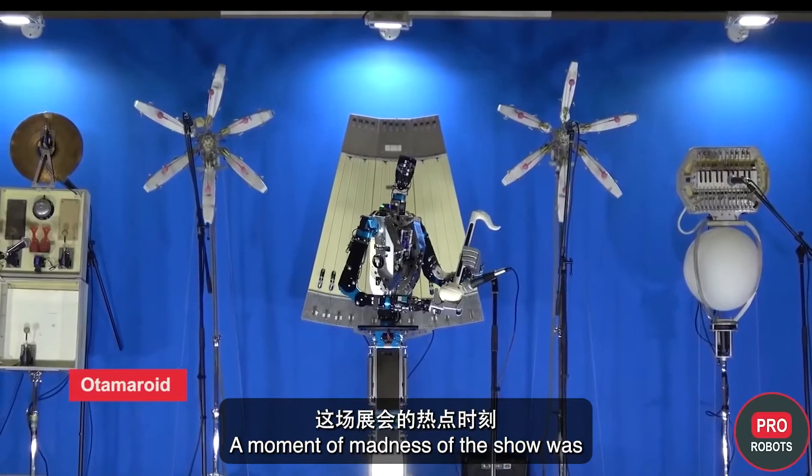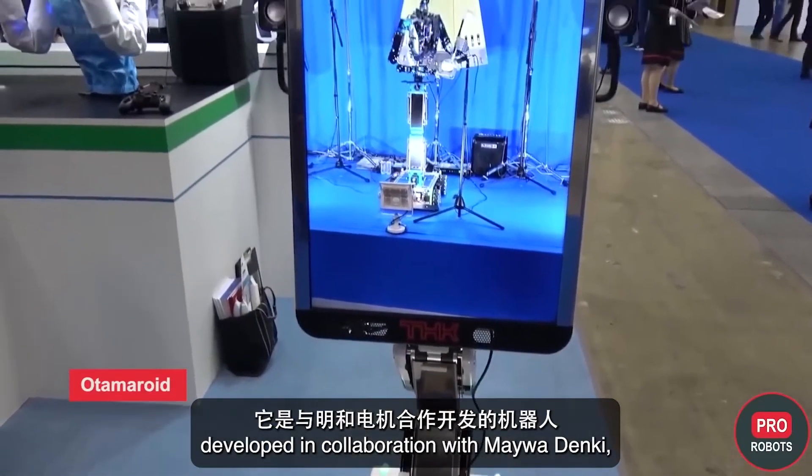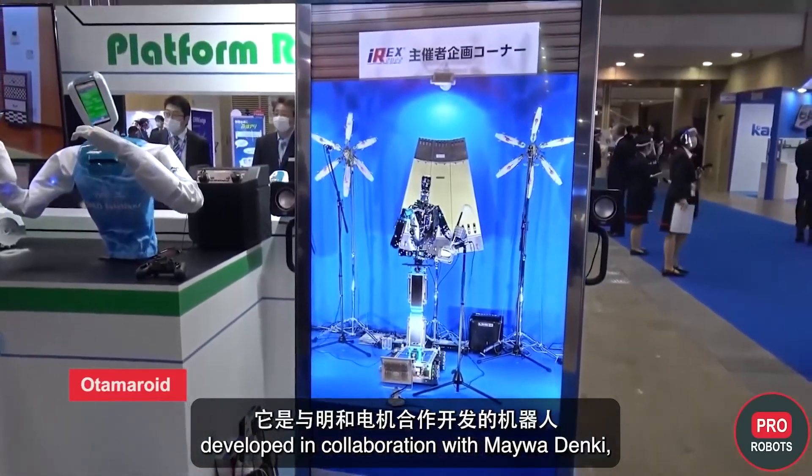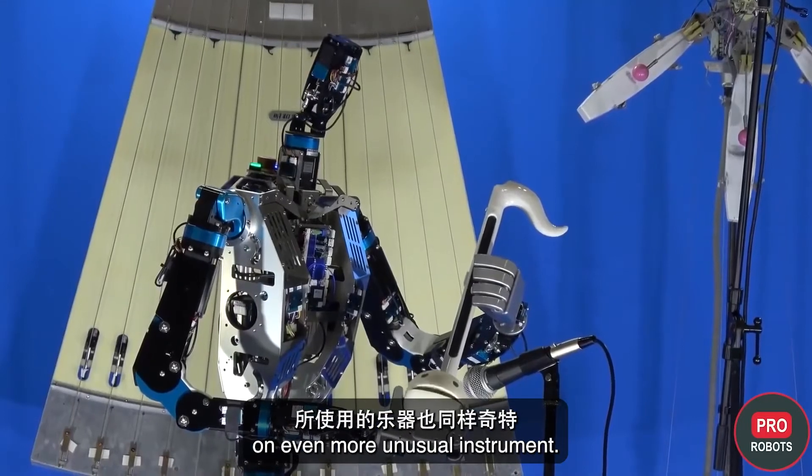A moment of madness at the show was the robot musician Otomaroid, developed in collaboration with Mywa Denki. It was playing very unusual — for the European ear — music on an even more unusual instrument.